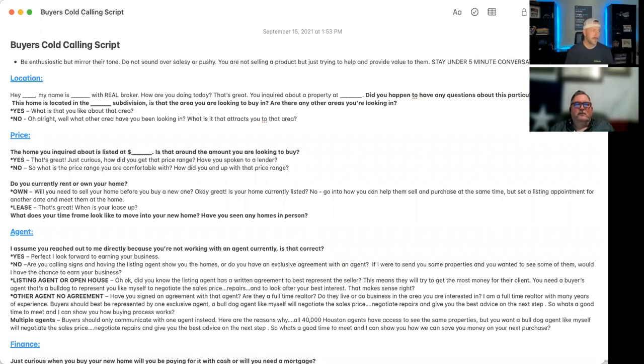Be enthusiastic, but mirror their tone. Don't sound over-salesy or pushy. We definitely don't want to come off as salespeople — we're not selling something, we don't have a product to sell. We're providing a service. We just want to make sure they've got the correct information and we're providing value to them. Stay under five minutes.